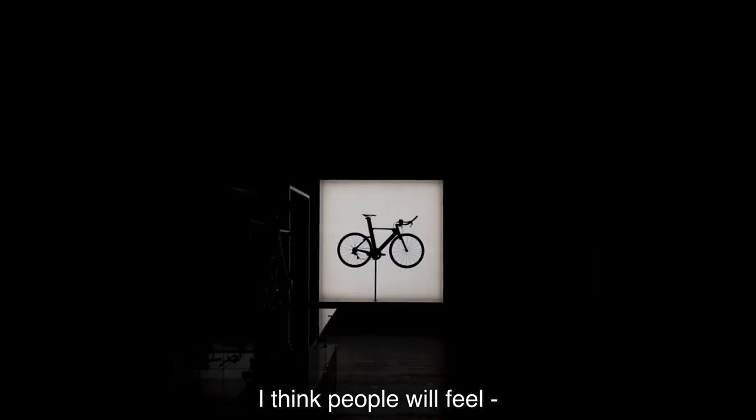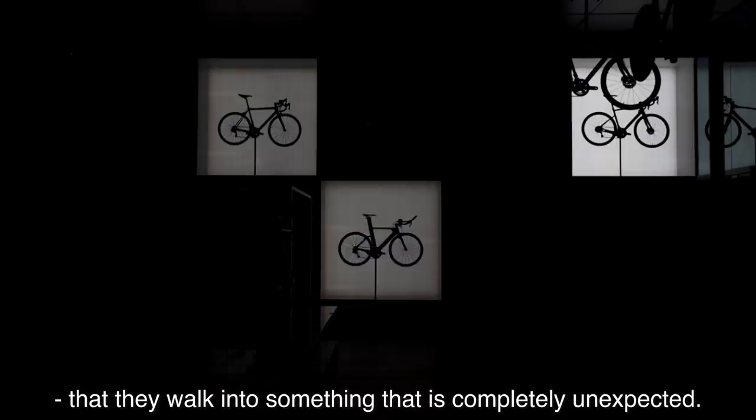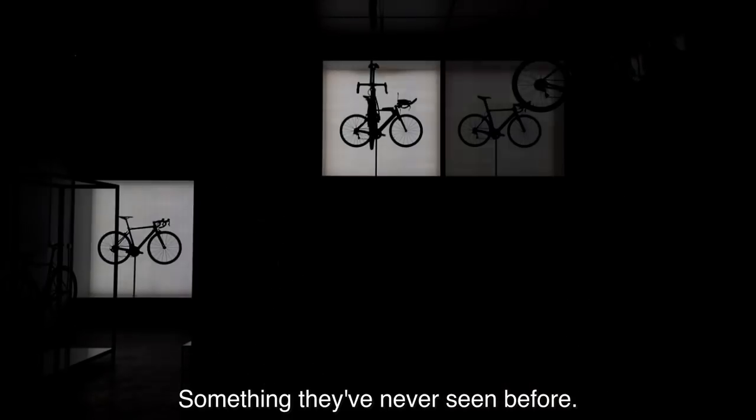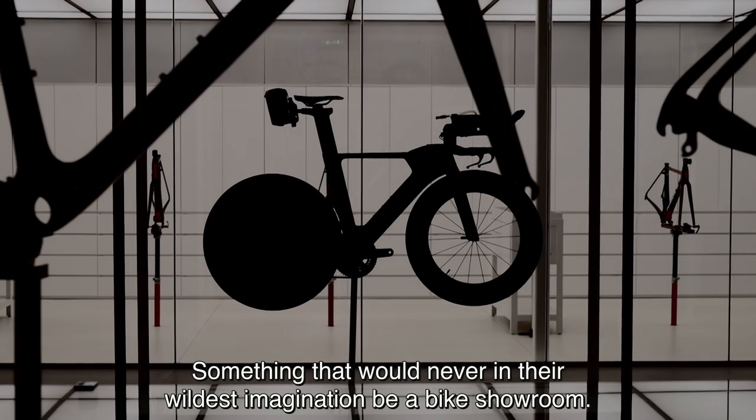I think people will feel that they walk into something that is completely unexpected. Something they've never seen before. Something that would never in their wildest imagination be a bike showroom.